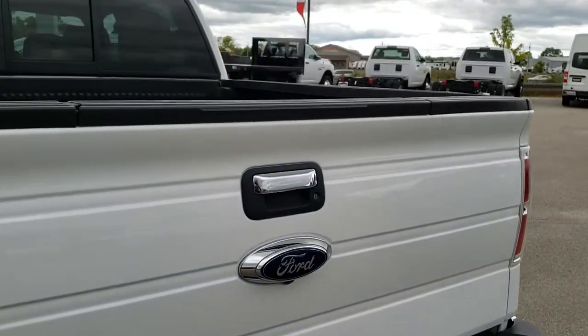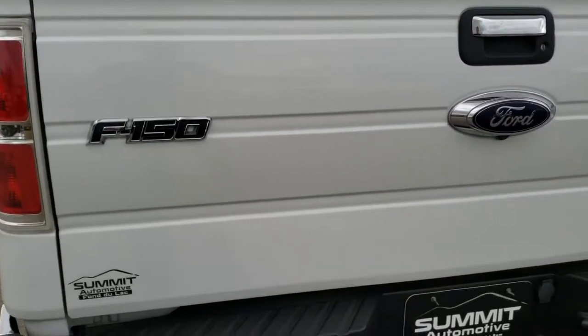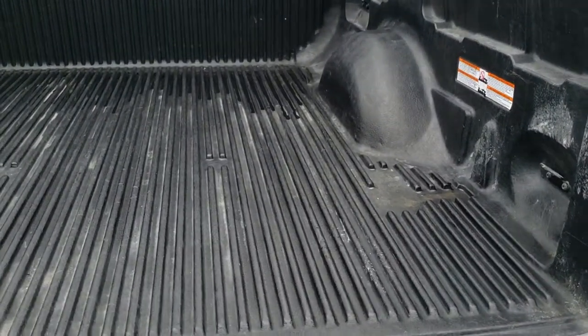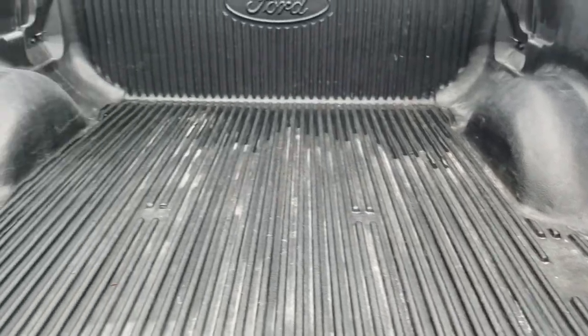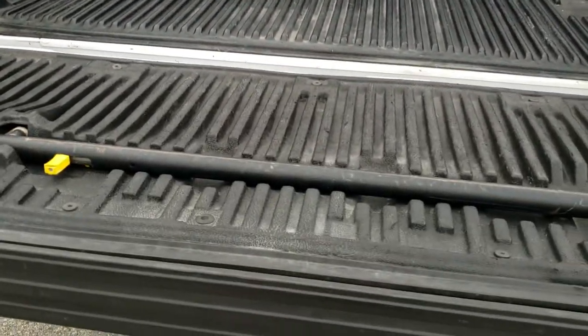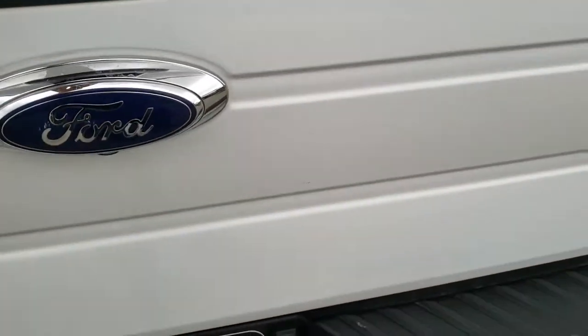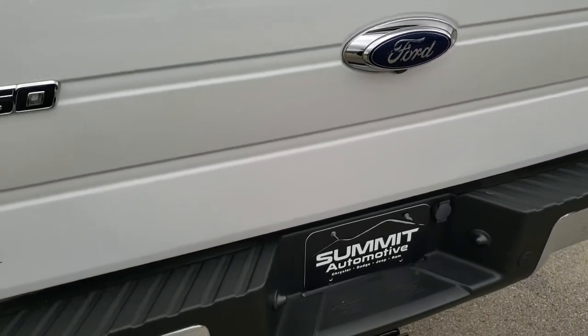The tailgate is in excellent condition as well. It does have the tailgate step assist — no dents or dings on that. It has a drop-in bed liner. The tailgate step assist bar comes up and that step comes down. Tailgate shuts nice and solidly.